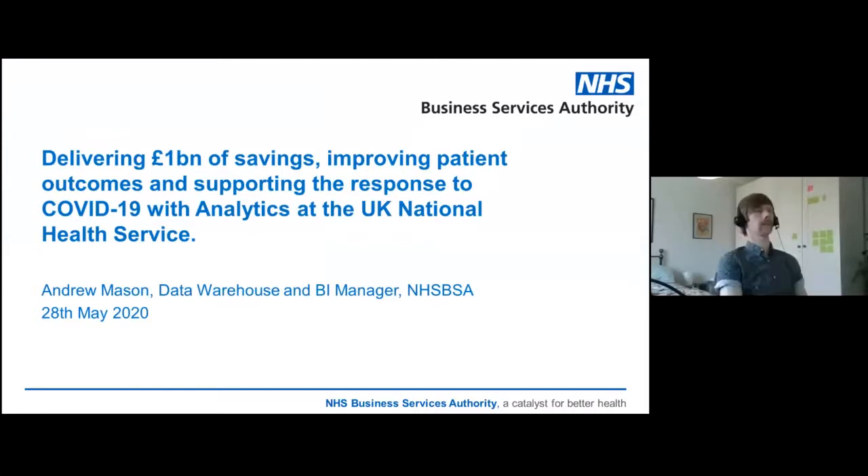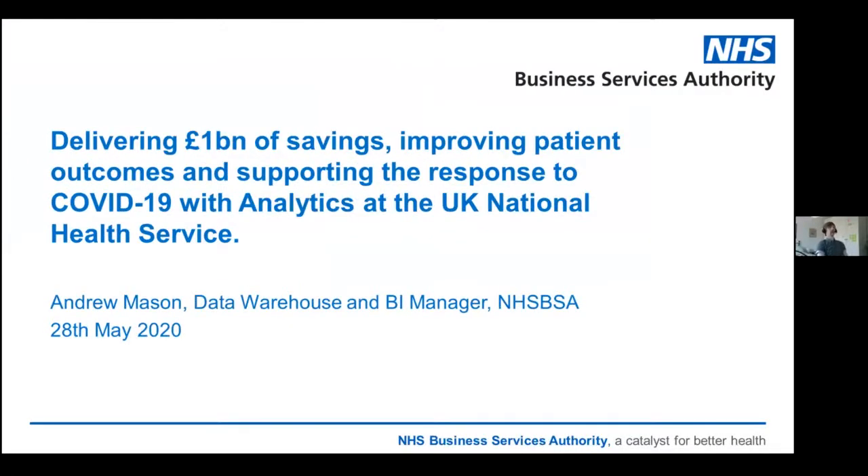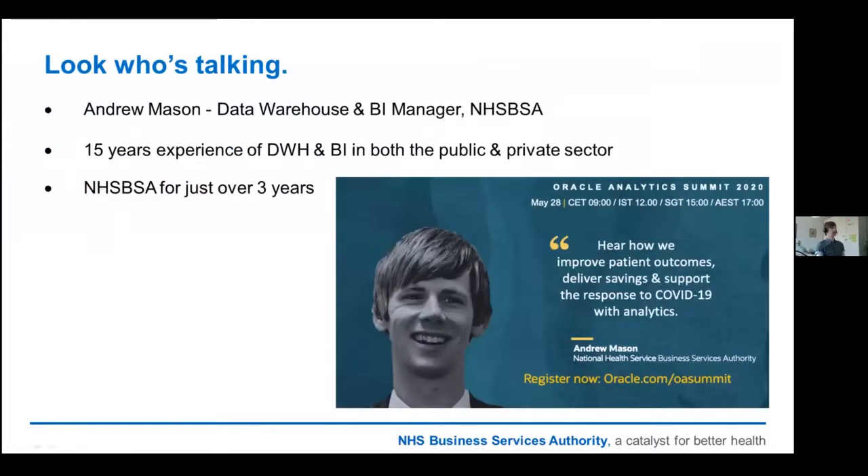Thanks Duncan, and thanks everyone for joining me this morning or afternoon, depending on where you are. I'm going to go through a bit of our journey into analytics at the NHS BSA and then go on to some of the great outcomes and use cases of our data analytics journey. I'm Andrew Mason, the Data Warehousing BI Manager at the NHS BSA. I've got about 15 years of experience in both data warehousing and business intelligence in both the public and private sector, and I've been at the NHS BSA for just over three years, probably creeping towards four years now.